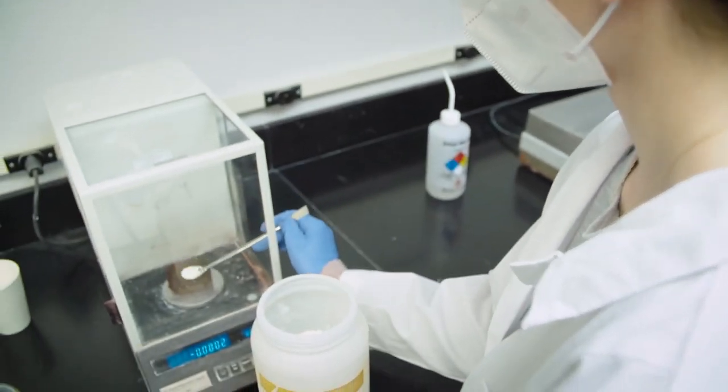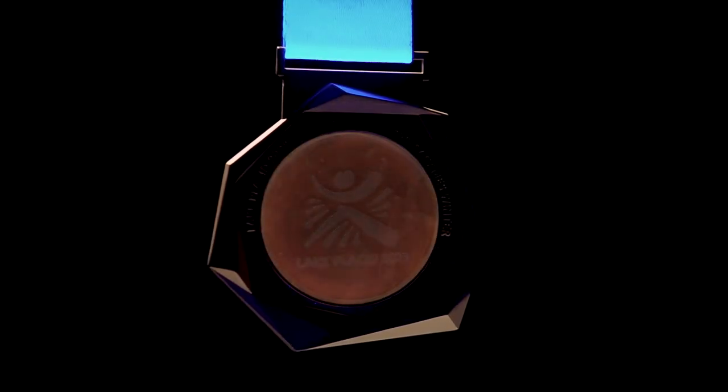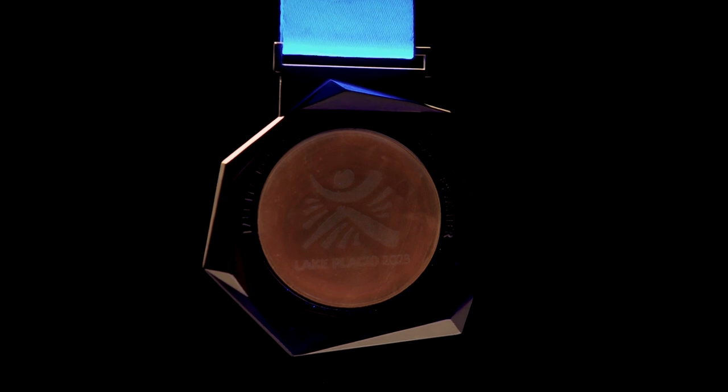These are colorless under normal lighting, but if you shine a UV light on them they will turn orange, red, and yellow, and we use a combination of those to get the appropriate orange to shine through the copper blue.